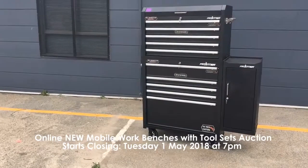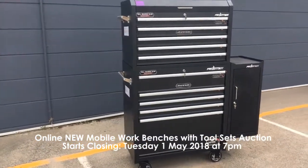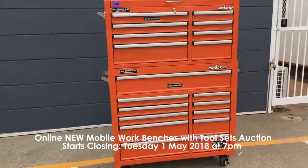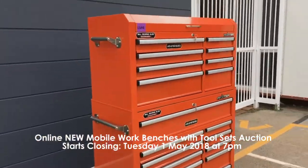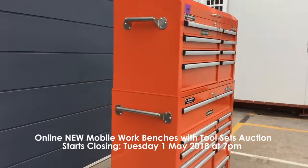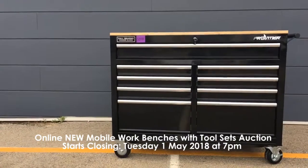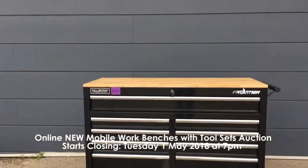Our second auction is the online new mobile workbenches with tool sets auction. This is closing Tuesday the 1st of May at 7 p.m. and this includes five different toolboxes, barbecue and workbench designs with tool sets, side lockers and top chests — all at low prices. Be sure you grab yourself a bargain with these ones.